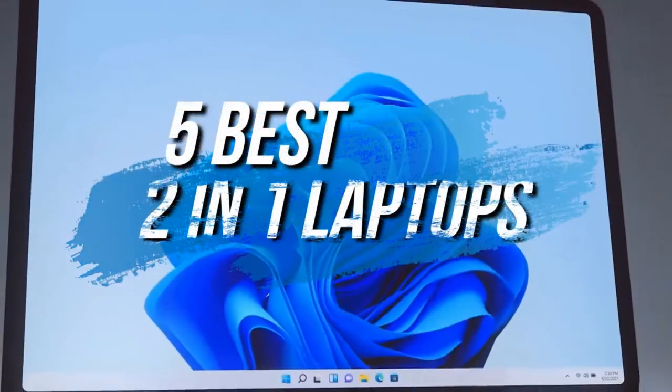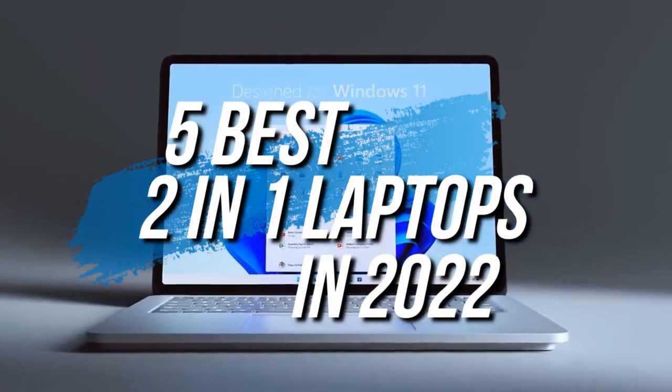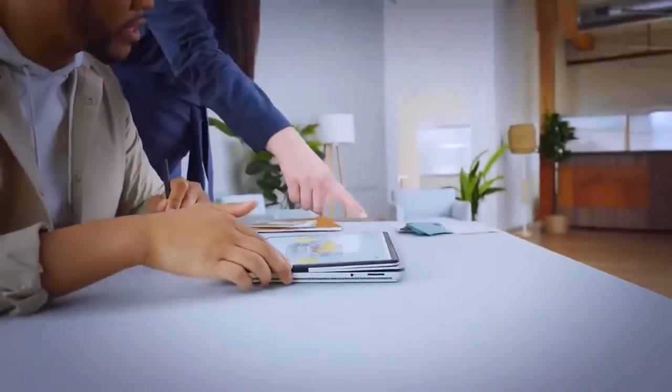In this video we're breaking down the five best two-in-one laptops in 2022. This list is based on overall performance, display quality, and more. If you want more information and the most up-to-date pricing on the products mentioned, be sure to check the links in the description.